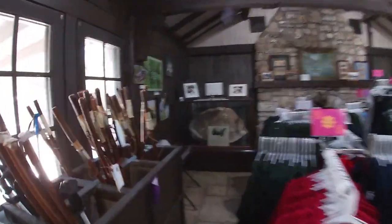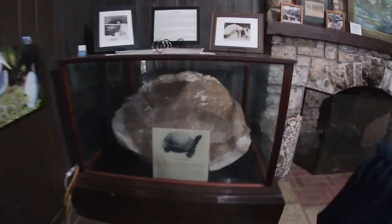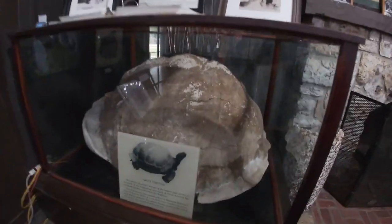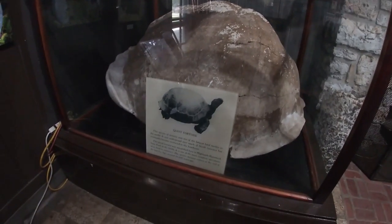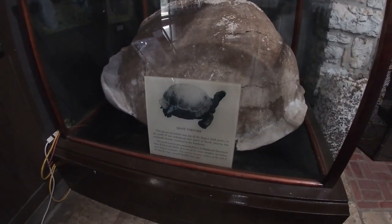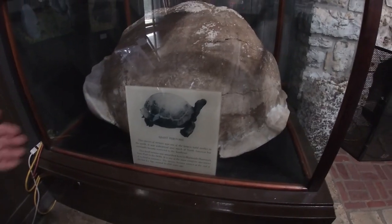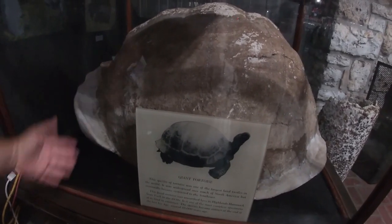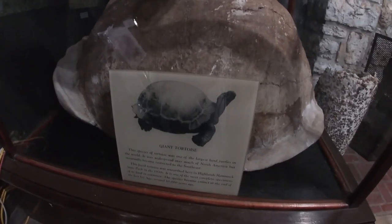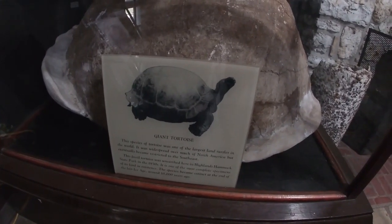Look at this — a giant tortoise! Look at his shell. That's huge. The species of tortoise was one of the largest land turtles in the world. This was widespread over North America but eventually became restricted to the southeast. It says this fossil tortoise was unearthed here in Highlands Hammock Park in the 1930s. This species became extinct at the end of the Ice Age around 10,000 years ago.